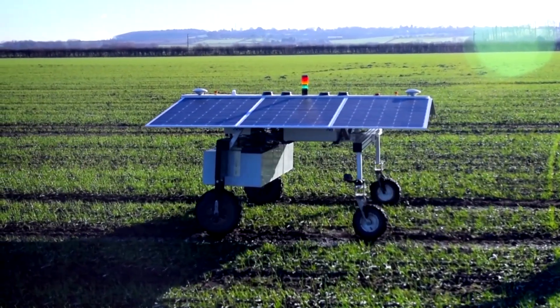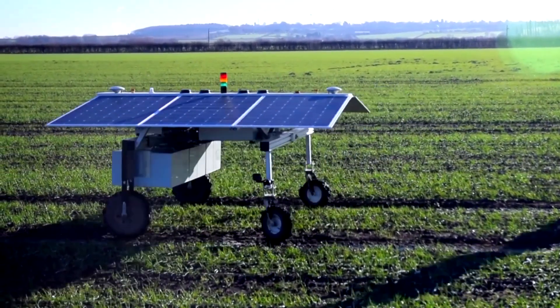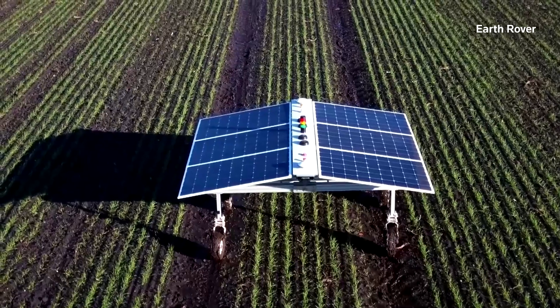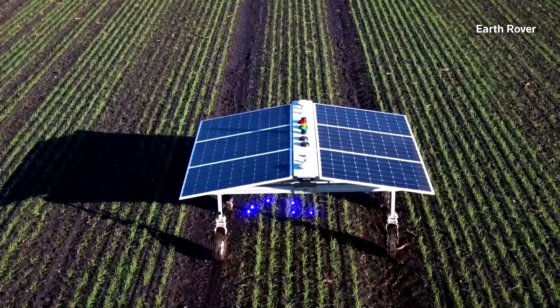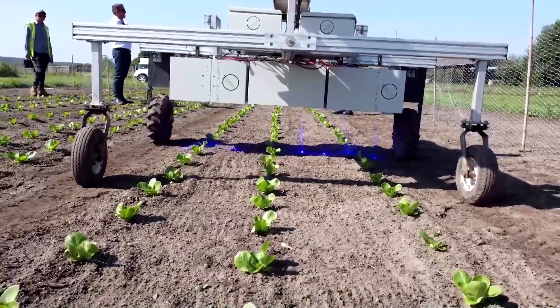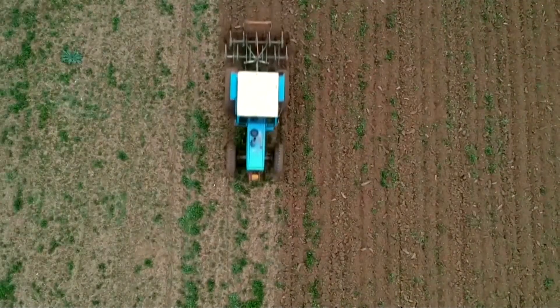Meet CLAWS, a robot created to make the future of farming more sustainable. The prototype is designed for two main tasks: weeding and crop monitoring. It's a combination of artificial intelligence and robotics, and its makers say it can get into the tough spots when farmers or other equipment cannot.